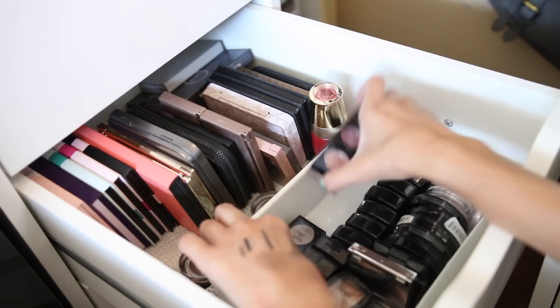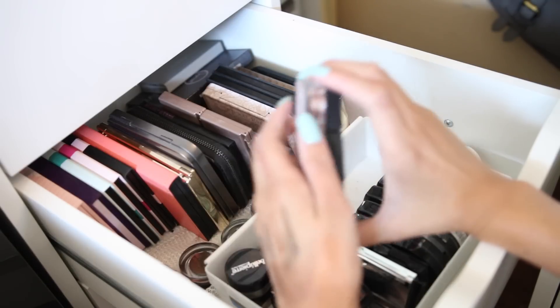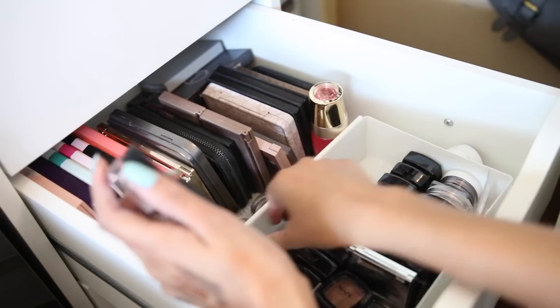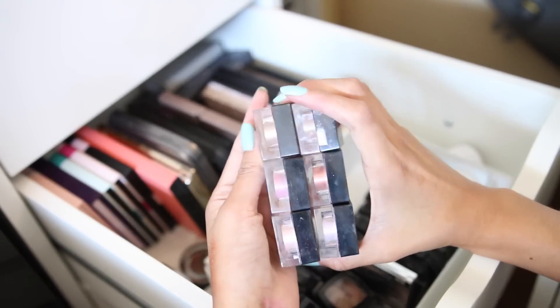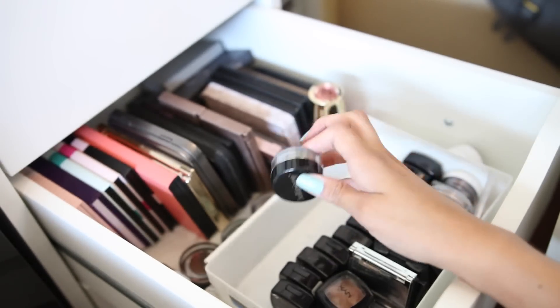I'm going to say goodbye to all these single shadows — I like them, they still work, but I told myself I'd use them for Halloween tutorials and I never did. If I need anything for Halloween, I'll just purchase new ones. Then I have another glitter product that's new — I need to test it out and give it a chance.